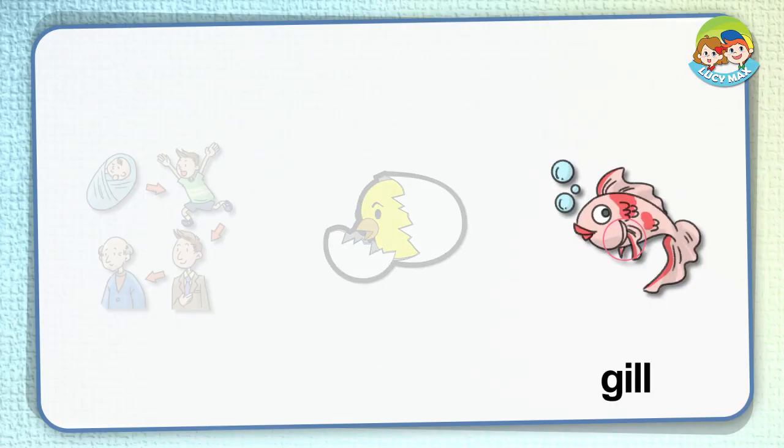Gill. The circle shows the gills of the fish. Fish have gills and they breathe with them. When fish breathe, they move the gills.